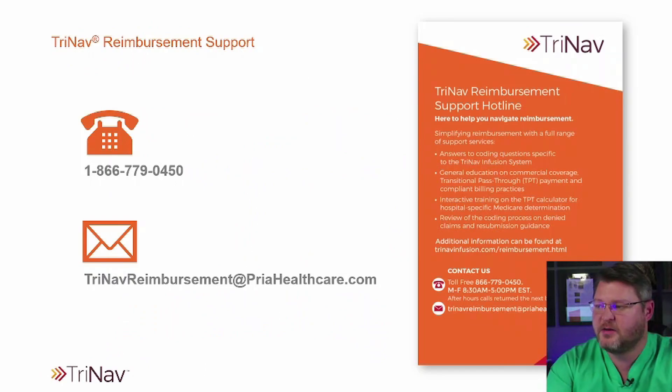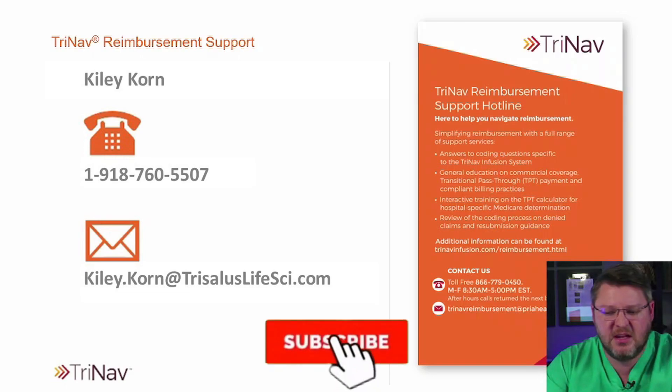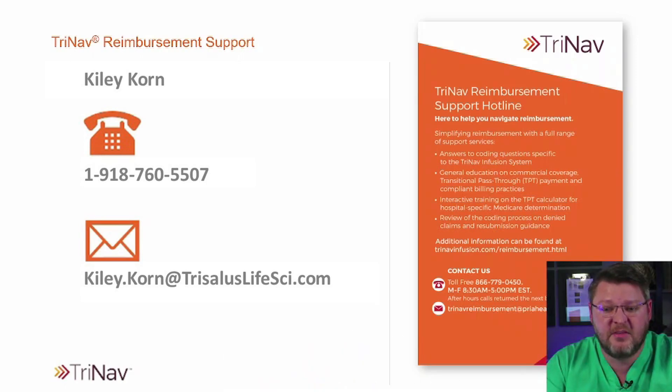If you have a look here, this right here is reimbursement support if you need anything. This catheter is in pass-through status, so that helps just about everybody out with the ability to use it. If you'd like some more information, you can get in contact with Kylie Korn — the information is here on screen. They'll be happy to get you any kind of information that you need, demonstrations, sales information, and how you can start using this at your facility. It is a very interesting, very novel setup, but it seems like it can extremely benefit the patient.